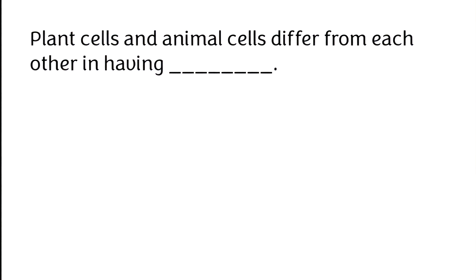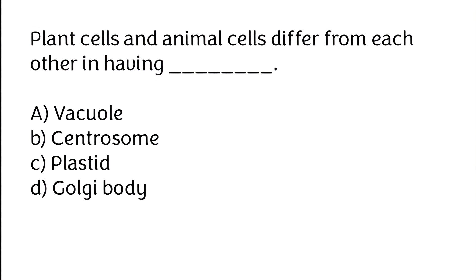Plant cells and animal cells differ from each other in having: (A) vacuole, (B) centrosome, (C) plastid, (D) Golgi body. The correct answer is option C — plant cells and animal cells differ from each other in having plastid.